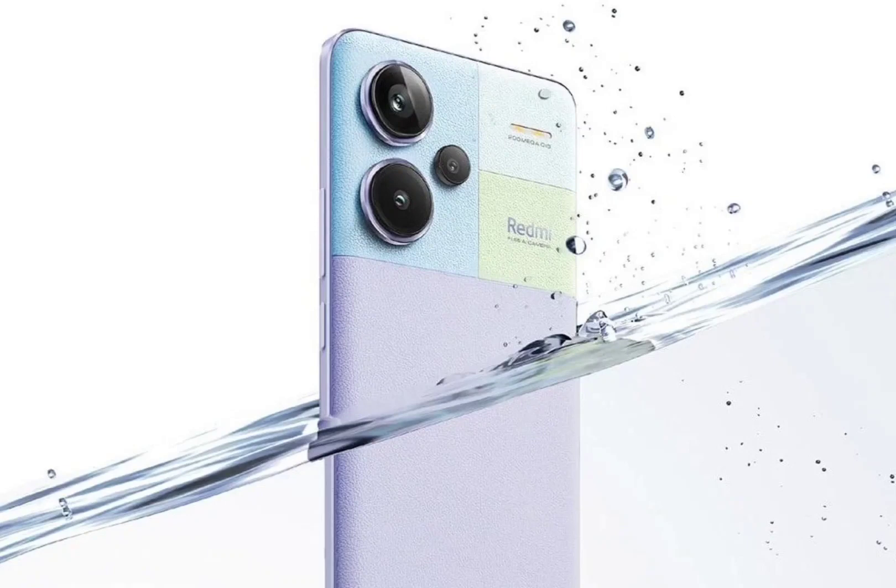Redmi Note 13 Pro Plus 5G launched in India with IP68 rating, curved display, and 200 megapixels camera.